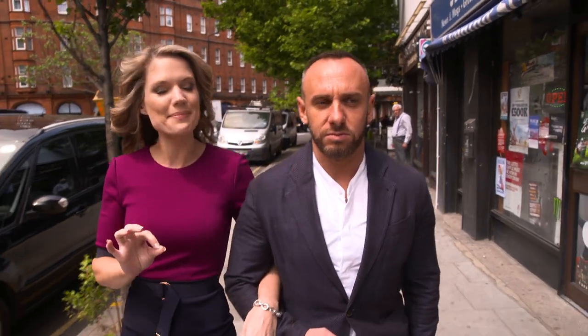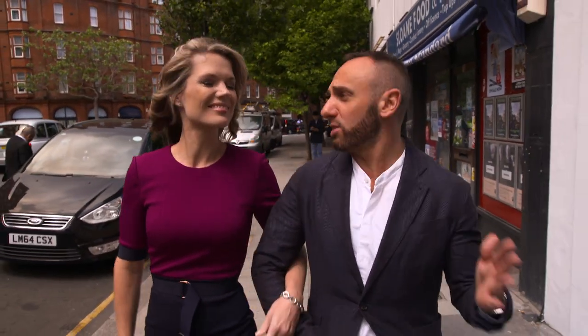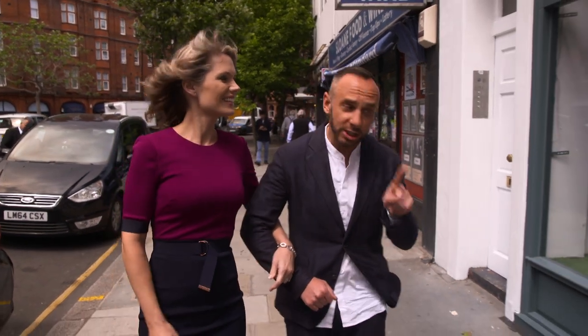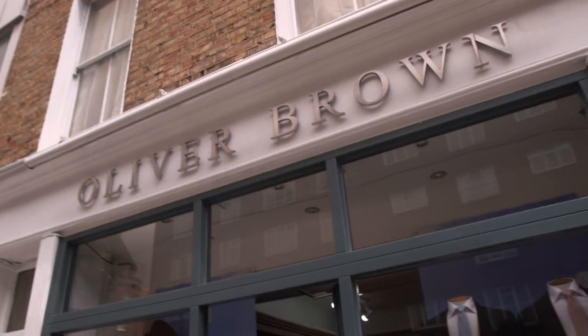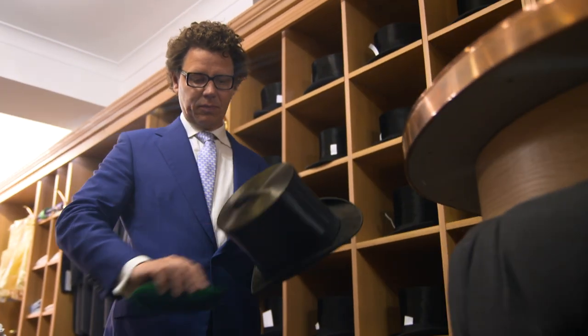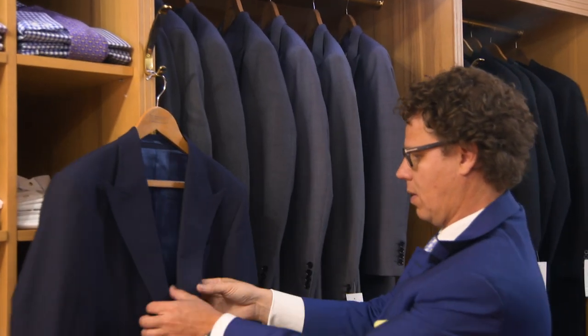So all the Queen's horses are ready to go, but how about all the Queen's men? Well, us boys don't have many opportunities to dress up properly, so if we're gonna do it, we're gonna do it right. So I've called in the expert on men's dressing, the dandy himself, Mr. Christian Robson of esteemed gentlemen's outfitters Oliver Brown.